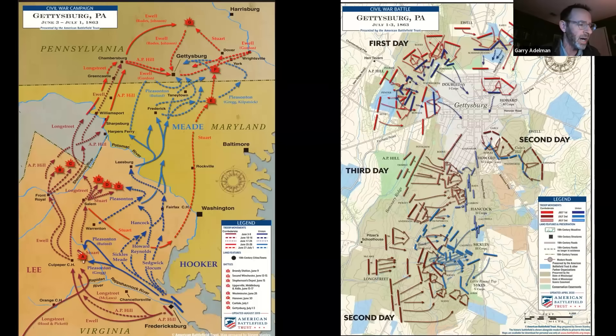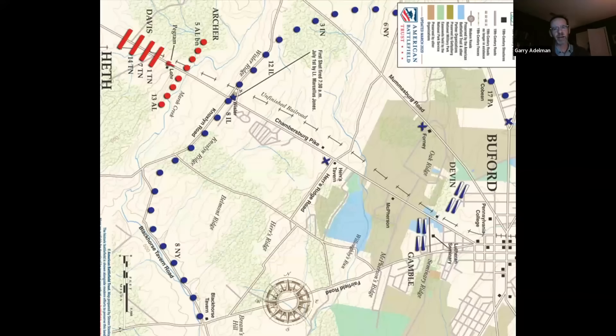You might notice I'm using an apostrophe for Willoughby's. This guy's name is Willoughby Winchester — it's his creek, named for him, and that's his first name. So it's Willoughby's Run, and it appears that way on all the early maps. Here's a sideways map that shows the opening of the battle.